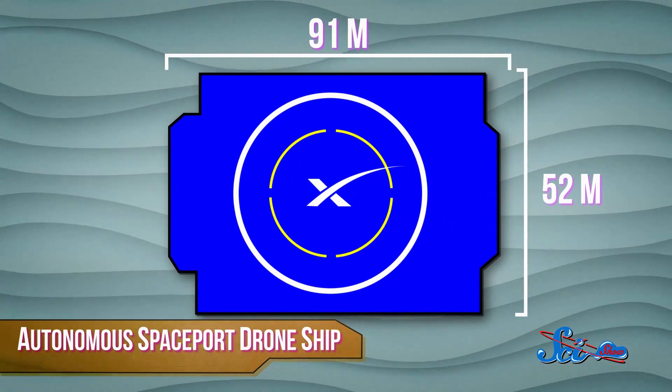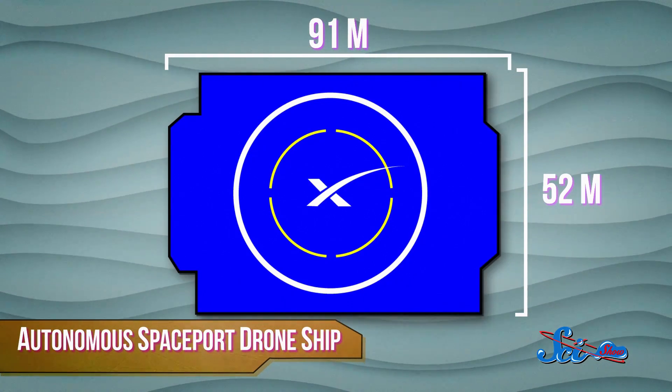Keeping this platform in one place is going to be tricky. So with GPS as its guide, the drone ship will use four thrusters to make sure that it doesn't move more than three meters, even during a storm. That's important because at 91 by 52 meters, the platform isn't much bigger than the rocket itself.